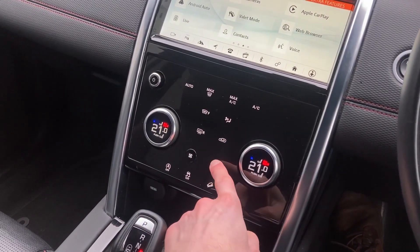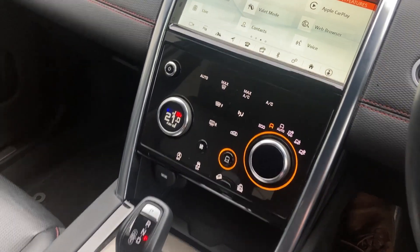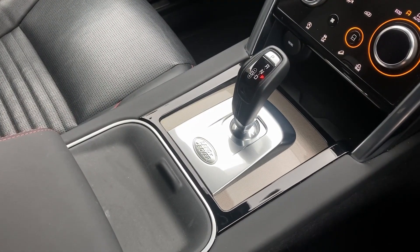On the centre console we have two zone climate control with Terrain Response 2, wireless device charging, and the stick gear slider.